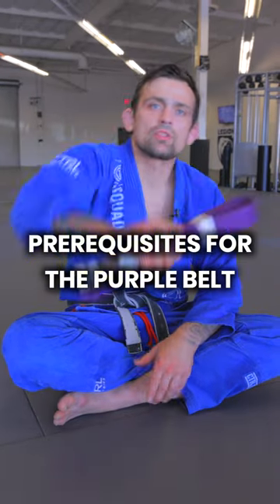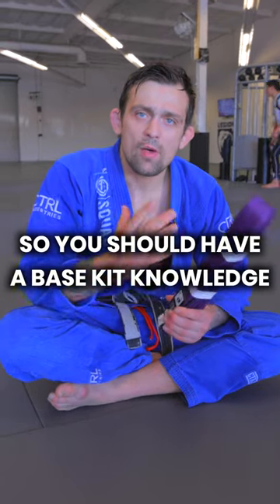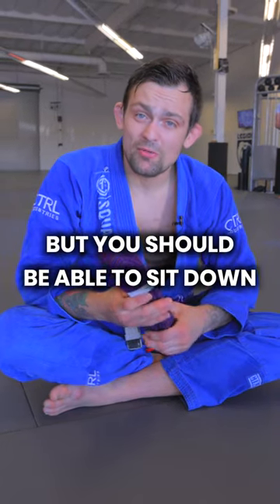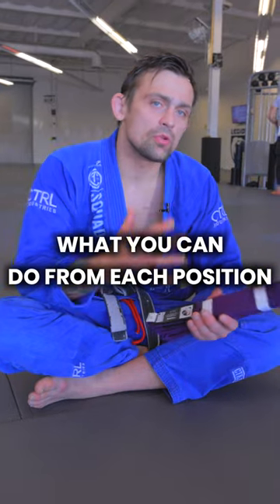Prerequisites for the purple belt. At the purple belt level, that's when your own style is really going to come out. You should have a base kit knowledge in all the general positions of jiu-jitsu. You don't have to be an expert in all those positions, but you should be able to sit down with a white belt and break down all of the positions and explain what you can do from each position.